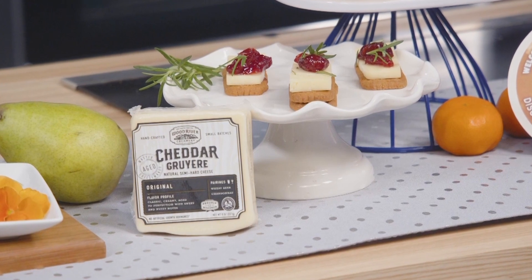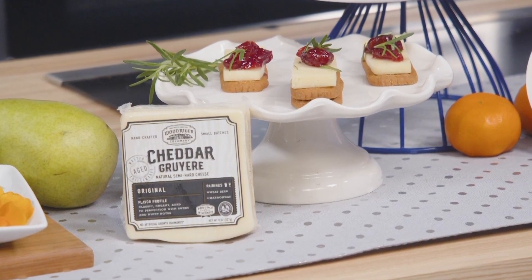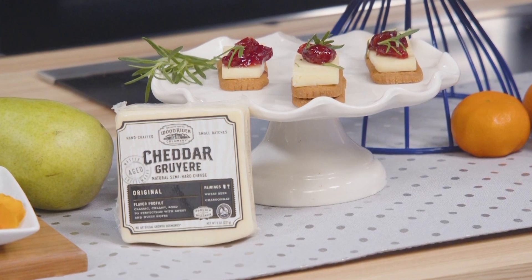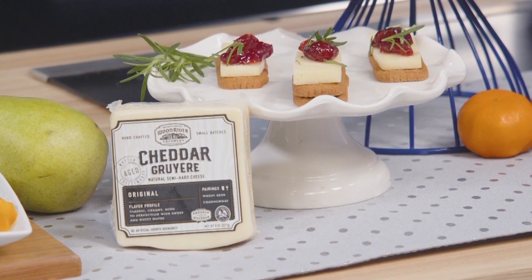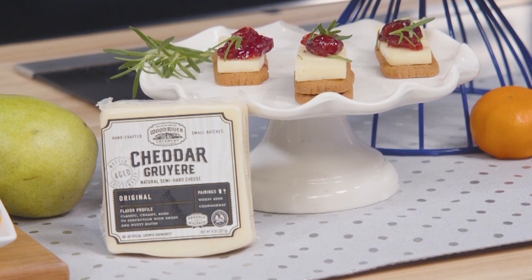I have a sweet tooth, so I was never going to leave this out. Wisconsin's Wood River Cheddar Gruyere — they took cheddar, they took Gruyere, smashed it together in a fusion and aged it for nutty sweet notes. This is perfect on a Biscoff cookie with some sour cherry jam and a fresh sprig of rosemary.